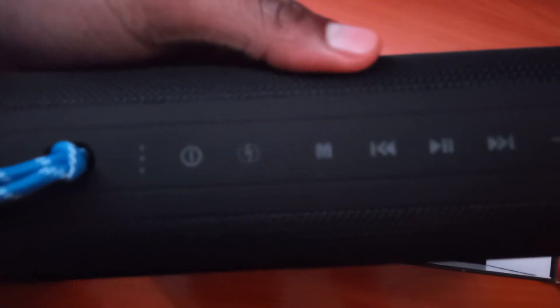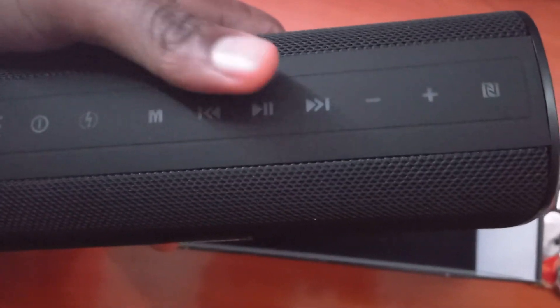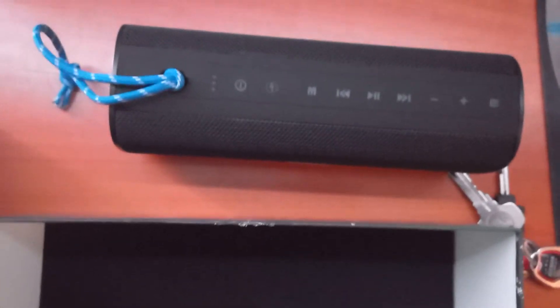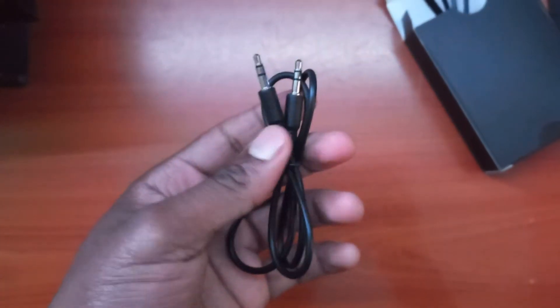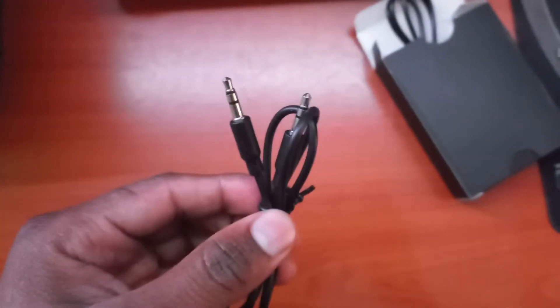Here's the speaker. It's got all this functionality, and it seems to have an LED that lights up. Also included in the box is a USB cable. There's also an auxiliary cable, so I don't always have to use Bluetooth to send audio to the speaker — I can use this. That's a good plus to have.